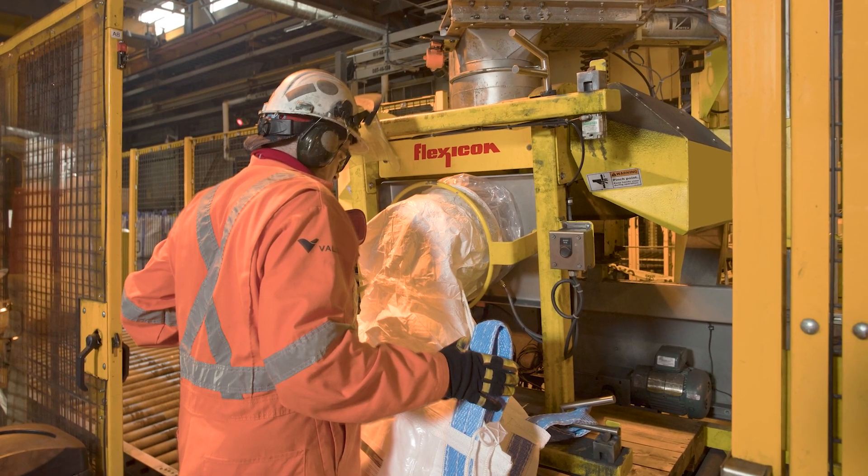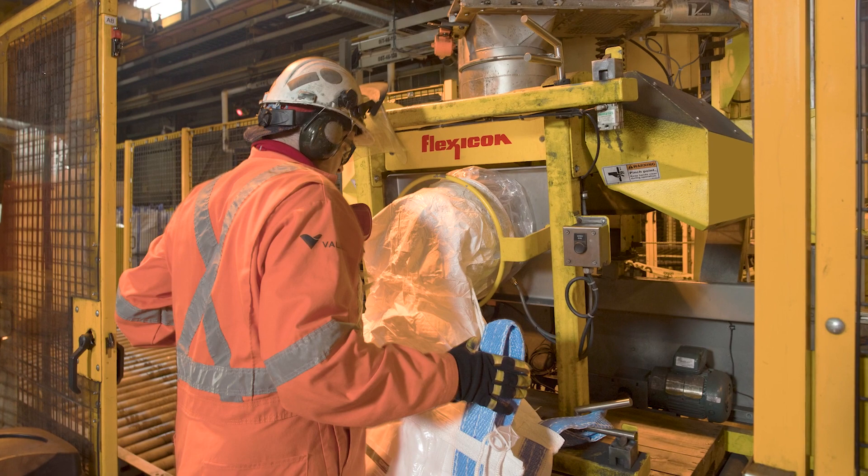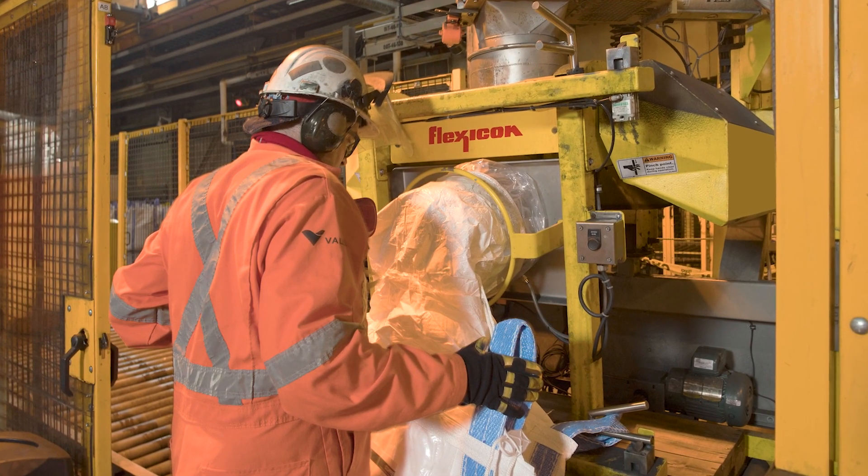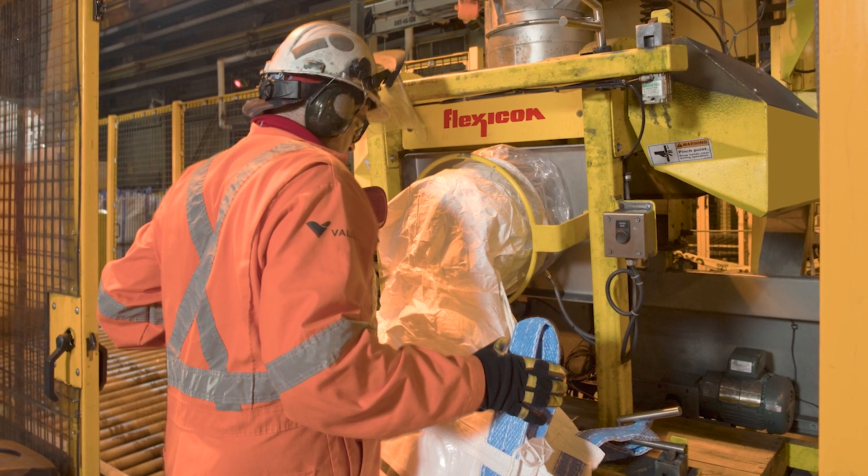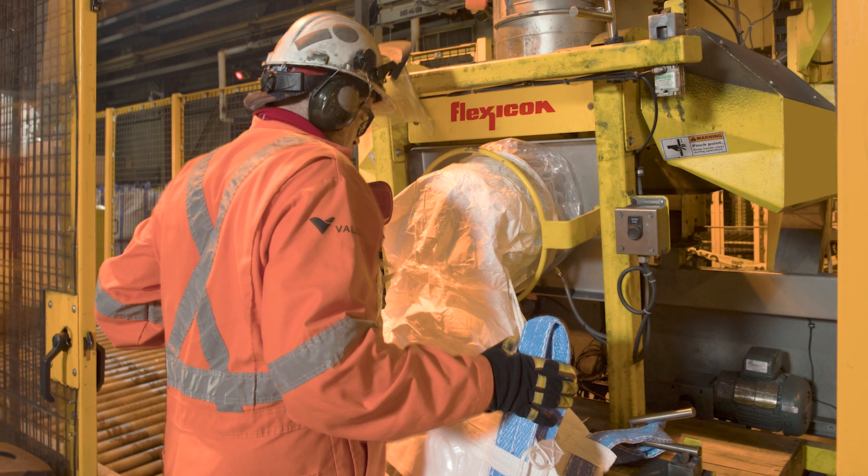The fillers are equipped with articulated swing-down fill heads, allowing operators to access bag loop latches, the bag spout inflatable seal, and the seal inflator button safely and quickly from floor level.